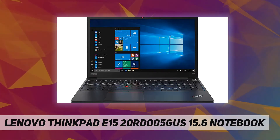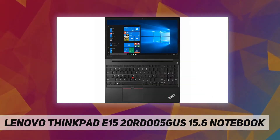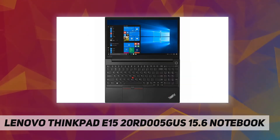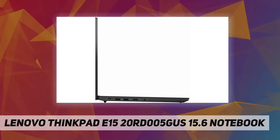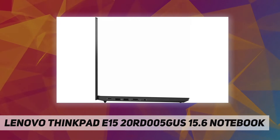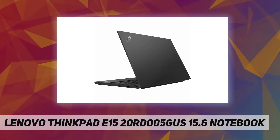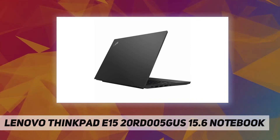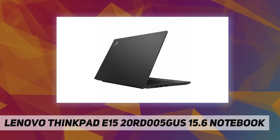Storage drive type: HDD. Total hard drive capacity: 1 terabyte. Optical drive type: None. Display screen size: 15.6 inch. Display screen type: LCD. Display screen technology: In-Plane Switching (IPS). Screen resolution: 1920 by 1080. Touch screen: No.